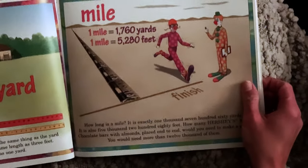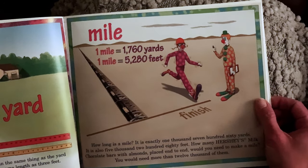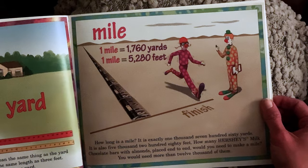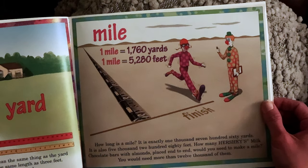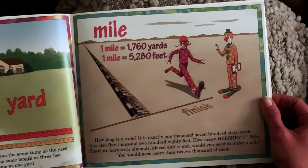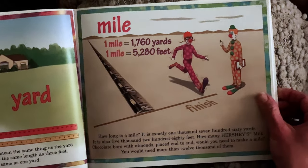Mile. How long is a mile? It is exactly 1,760 yards. It is also 5,280 feet. How many Hershey's milk chocolate bars with almonds placed end to end would you need to make a mile? You would need more than 12,000 of them.